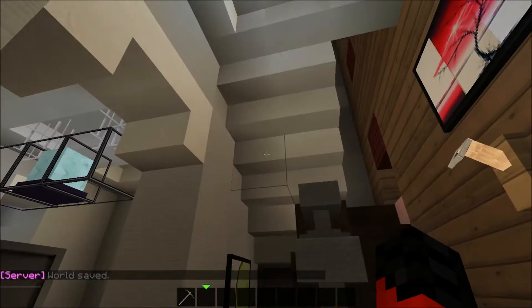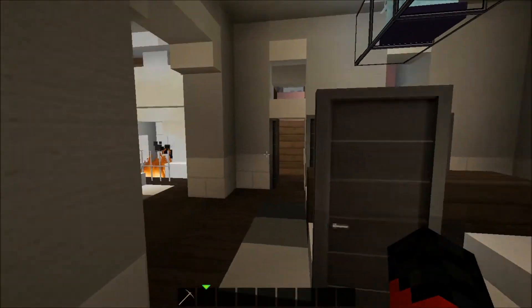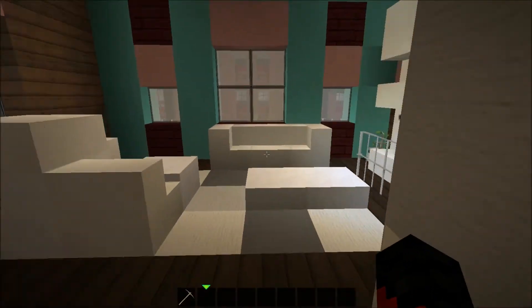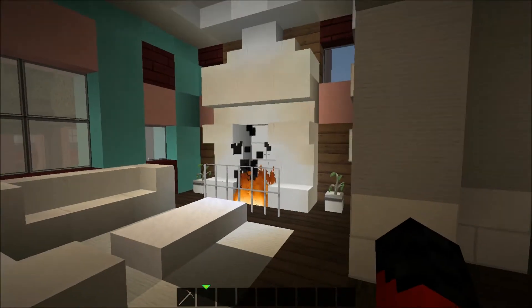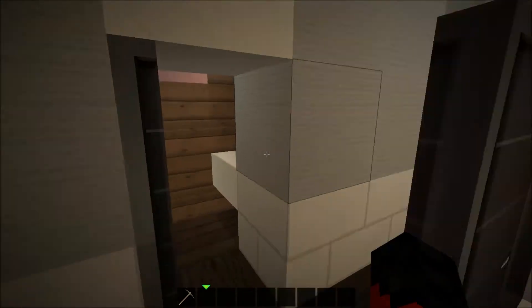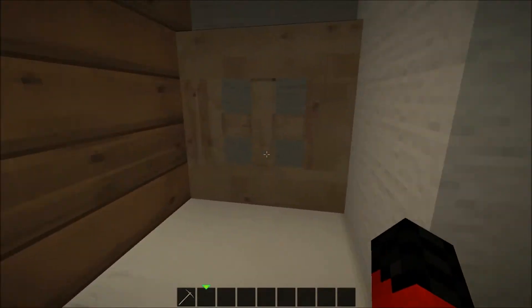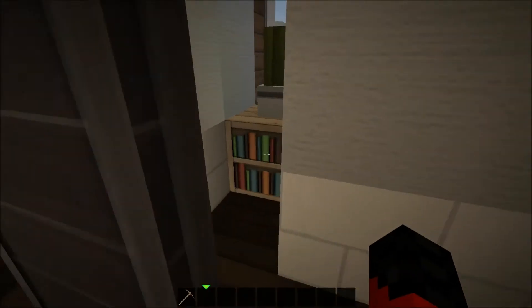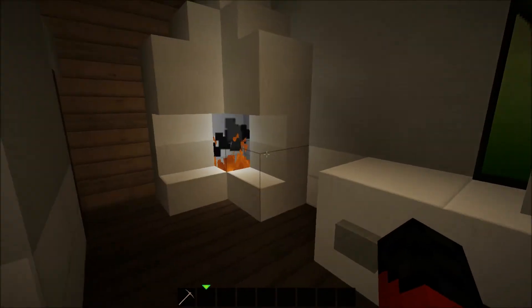Over here we come in the hallway and here we have the dining area for the family. We have a sitting area with a fireplace. Here we have a bathroom, a small bathroom toilet, and over here we have another fireplace.